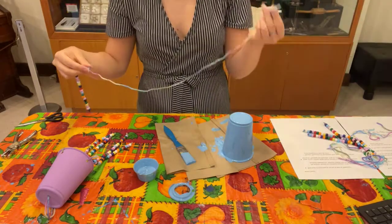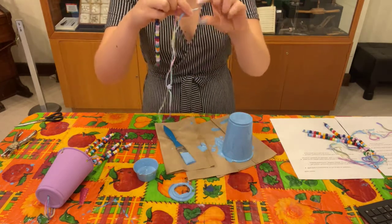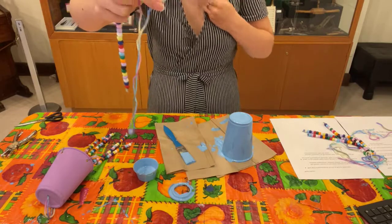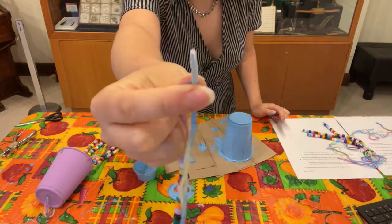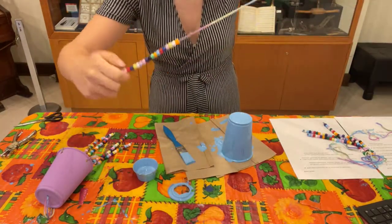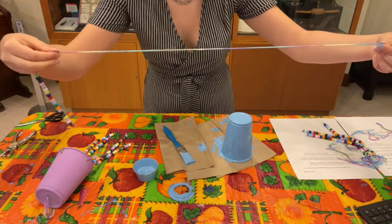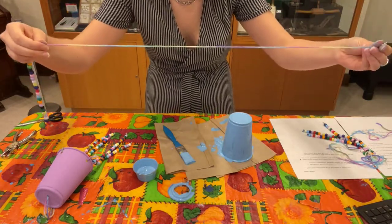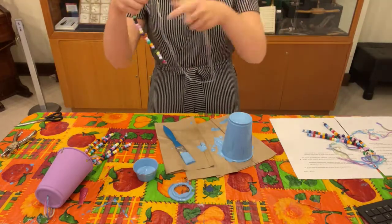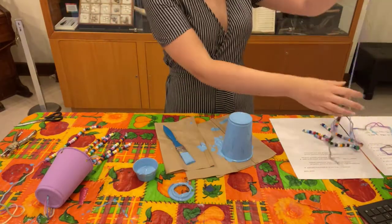One helpful tip: if you're using yarn to bead the strings, the yarn can get frayed at the end and it makes it really hard to put the bead through. I just stuck a piece of tape around the end of the yarn so it was a smooth, easy way to thread the beads on. Also make sure to leave quite a bit of string left after you've threaded on your beads, so you have enough to tie it onto the cup and then cut the excess away. You're going to do that four, six, or however many beaded strings you'd like on your wind chime.